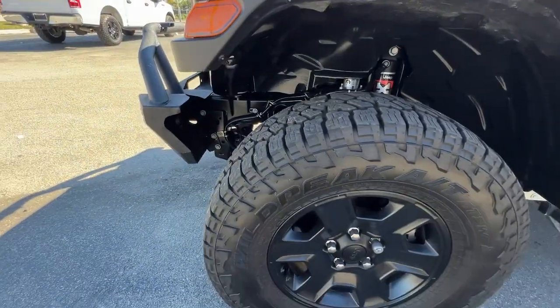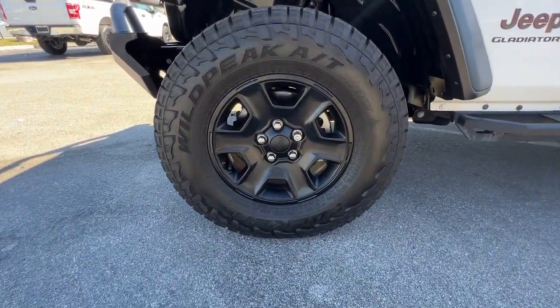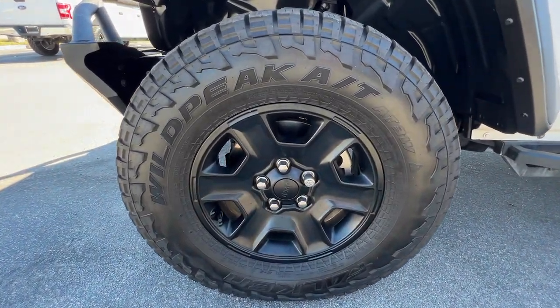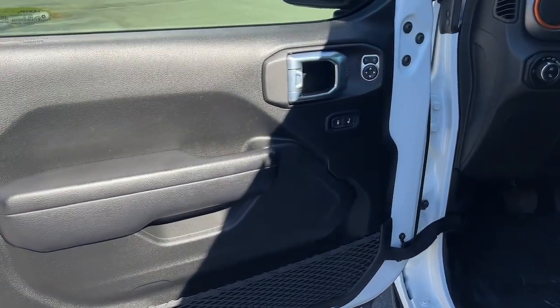Navigation system, keyless entry, fog lamps, satellite radio, premium sound system, remote engine start, heated mirrors, backup camera, electronic stability control, trailer hitch.